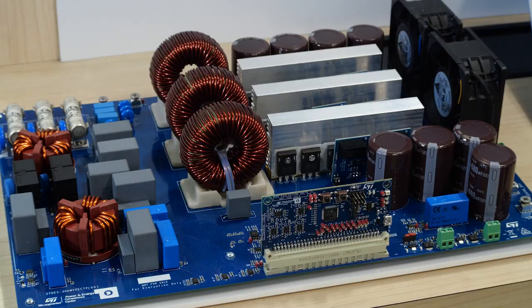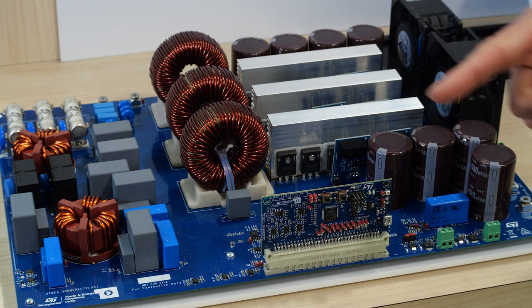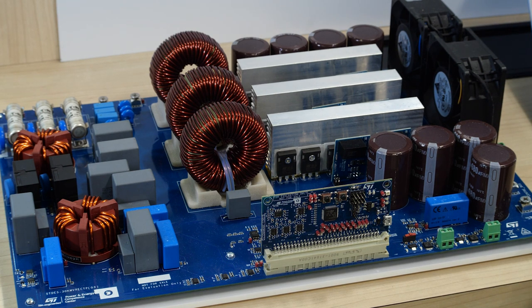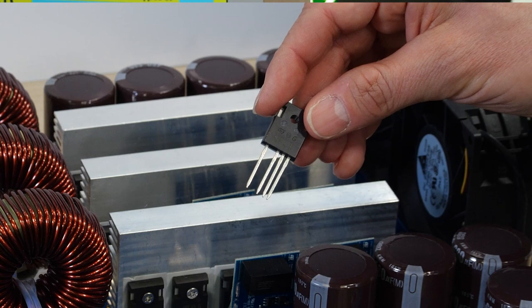Here you see a complete digital power solution for high power three-phase active front end based on the three-level Vienna topology. Typical end applications are DC charger stations for electric vehicles and UPS. It reaches a power of 30 kW with peak efficiency of more than 98.5% and a frequency of 70 kHz. This is possible thanks to the use of SiC Gen3 MOSFETs, housed in four-lead packages that increase switching frequency, reduce energy losses, and allow higher frequency operation.